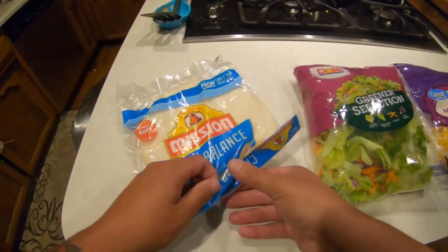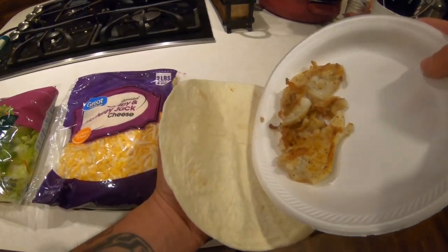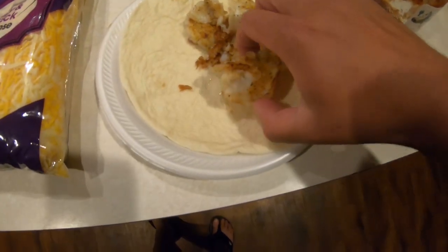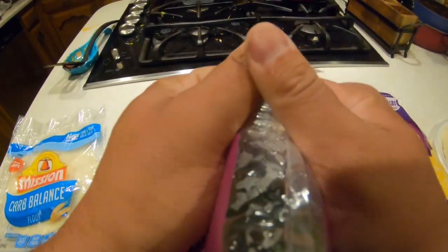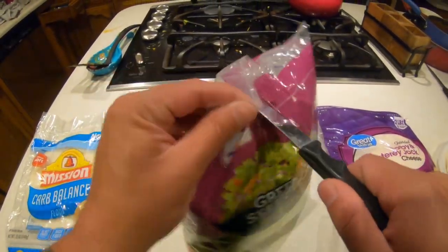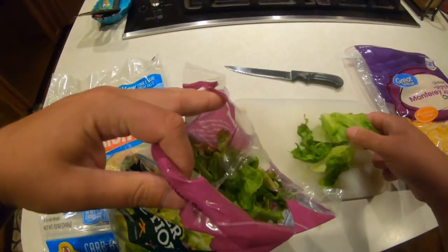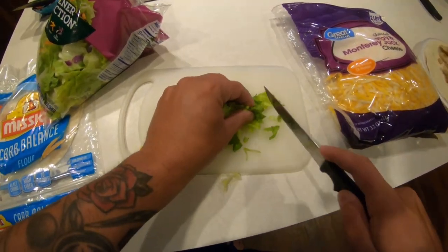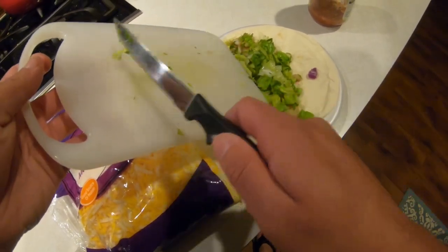Alright, let's get started. I'm going to start with the tortilla. I'm just going to dump all the fish on it first, then I will add the veggies. So this lettuce is in big pieces, so I'm just going to chop it up. There's the lettuce, and now I'm going to do the same thing for the carrots and cabbage.